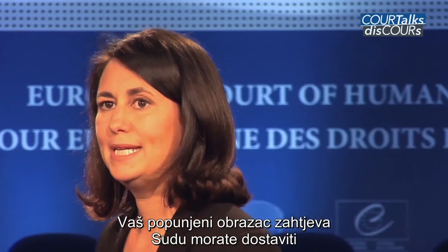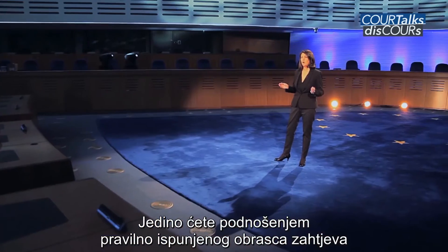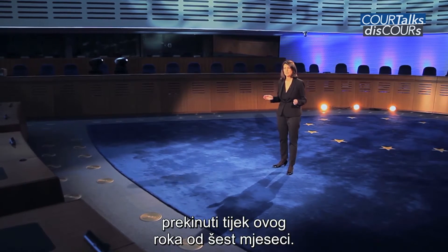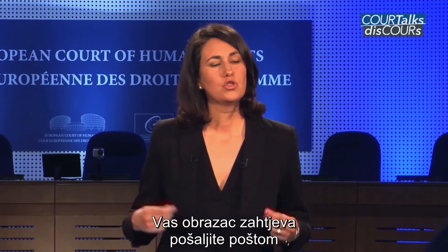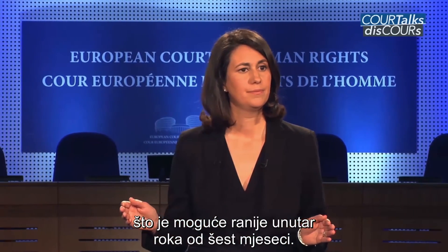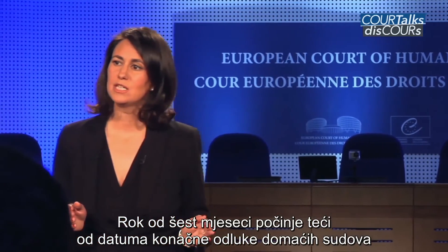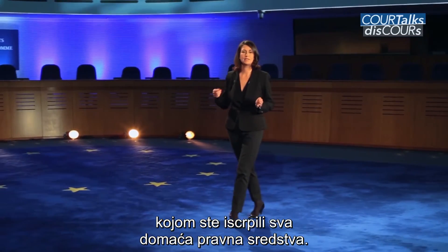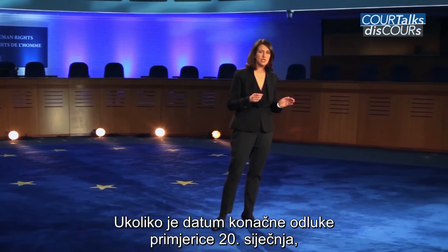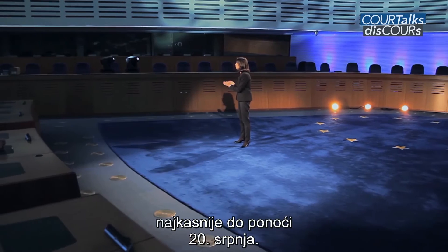You must submit a completed application form before the end of the mandatory six-month time limit. Only submission of the completed application form interrupts the running of this six-month time limit. You should send your application form by post as soon as possible within this period. The six months starts to run from the date of the final domestic decision. For example, if the date of the final domestic decision is the 20th of January, you must send your application form no later than midnight on the 20th of July.